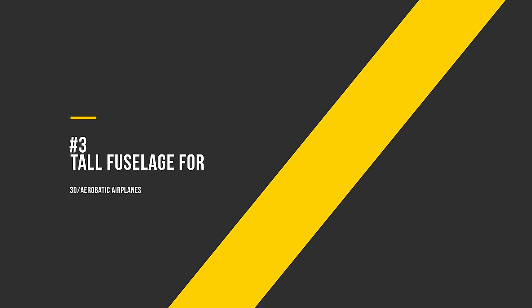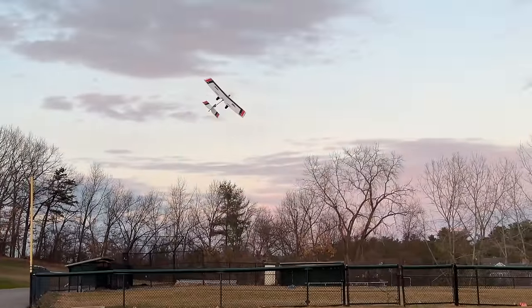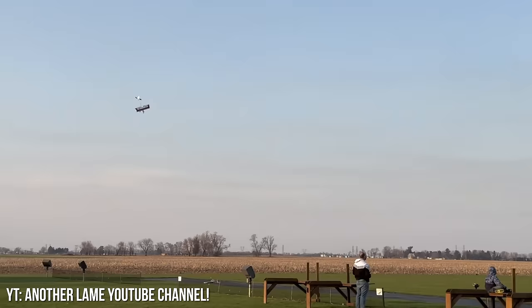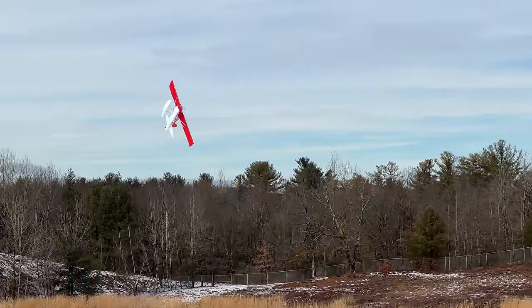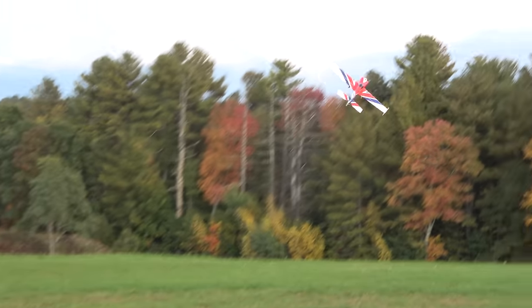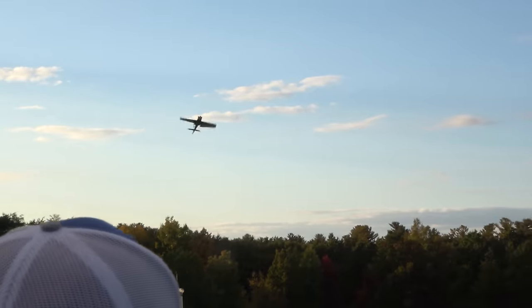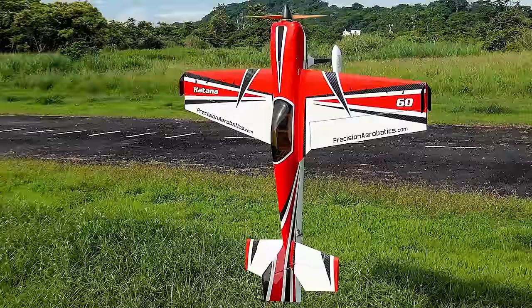Number 3: Tall fuselage for 3D or aerobatic airplanes. Have you ever flown a slow stick or an airframe without a fuselage and tried to knife-edge it? Notice how it went into the ground instead of holding altitude on its side? Fuselages do create some level of vertical stability in yaw, at least when it's behind the CG. Knife edges, rolls, and rolling harriers are significantly easier when you have a tall fuselage, since when you're on your side, the fuselage creates side force to help you maintain altitude. This is why you don't see anyone flying Katanas anymore.